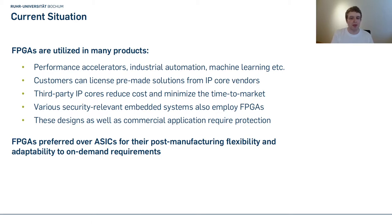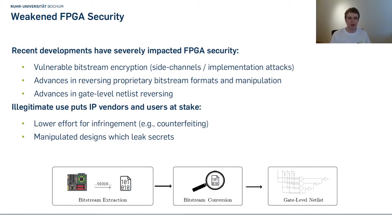Some people suggest that ASICs are an easy solution because they are harder to reverse engineer. But FPGAs are usually preferred because they can be adapted to new requirements on the fly since they can be reprogrammed after manufacturing. However, FPGA security has been impacted negatively in recent years — it has been shown various times that the bitstream encryption engine on FPGAs can be vulnerable, for example via side channels or implementation attacks.